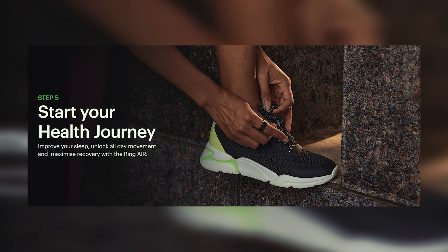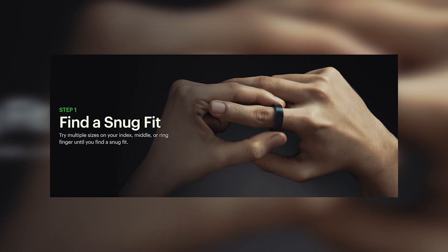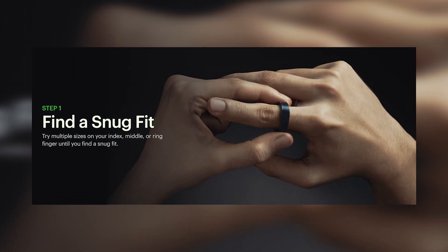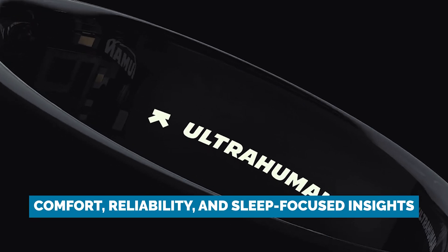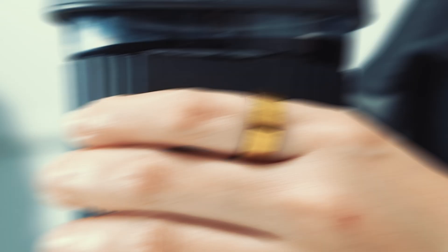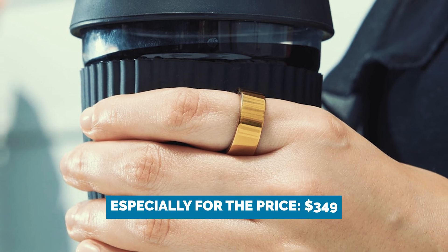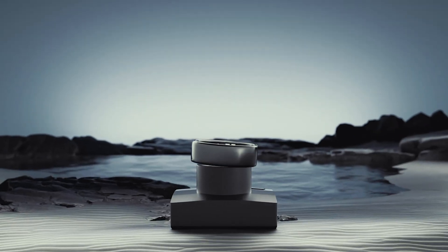There is a downside though. There's no way to tag workouts or separate activities, which the Oura Ring does well. And while the app is intuitive, Oura's layout still edges it out for polish. But for comfort, reliability, and sleep-focused insights, the UltraHuman Ring Air earns serious points — especially for the price, $349. It might just be the sleeper hit of this list. Pun fully intended.